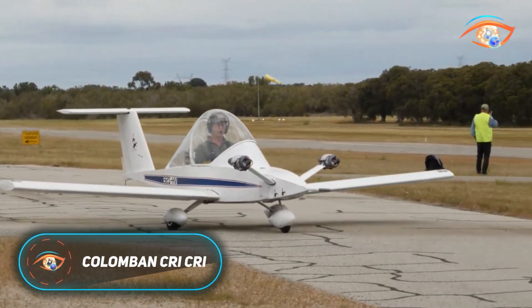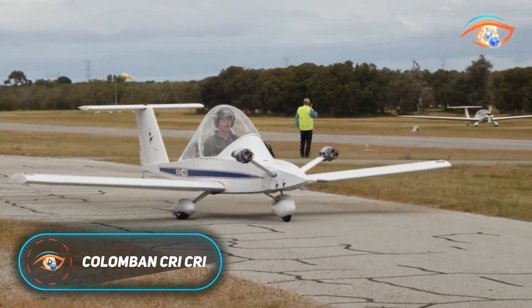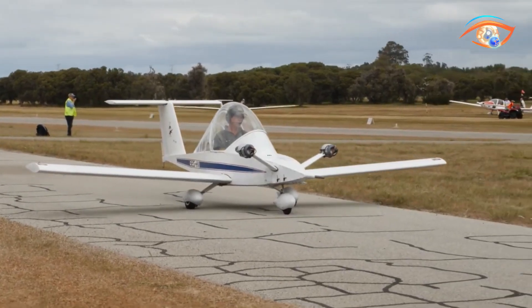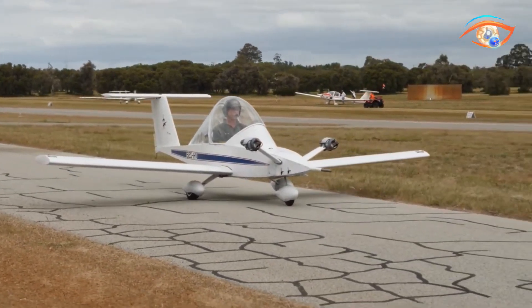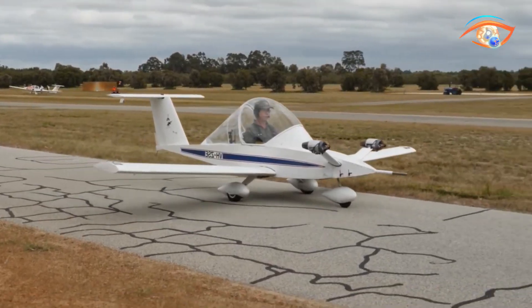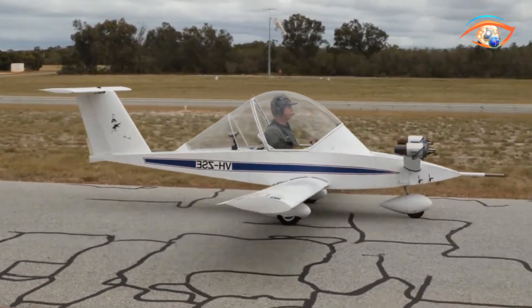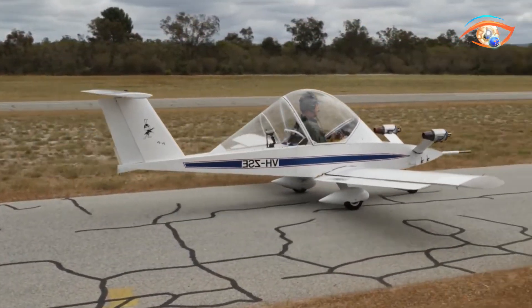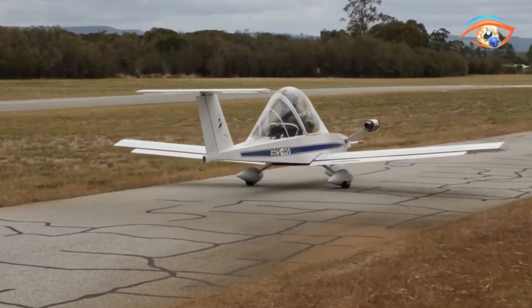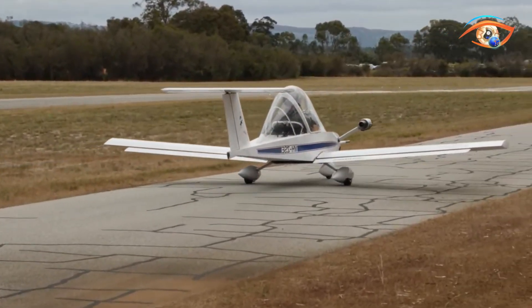Designed by French engineer Michel Colomban, the Colomban Cricri is recognized as the world's smallest twin-engine aircraft capable of carrying a pilot. Its minimalist design features a cantilever low wing, bubble canopy for a single pilot, fixed tricycle landing gear, and two compact engines mounted on nose pylons in a tractor configuration. Built from aluminum sheets bonded with lightweight Clegasel foam, it achieves both strength and extremely low weight.